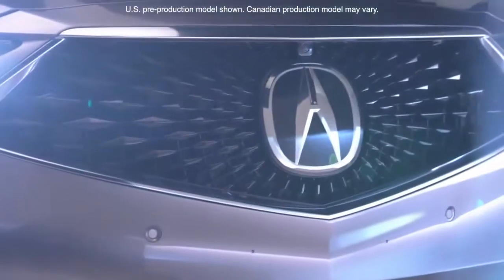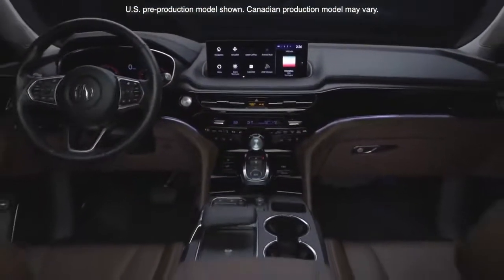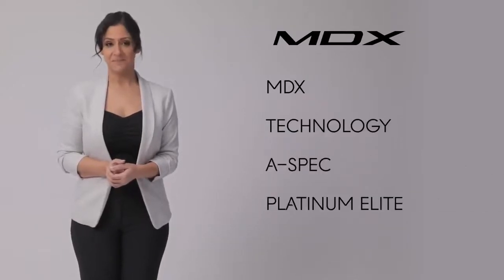This next-generation MDX is taking everything to the next level as the most premium, performance-focused, technologically sophisticated SUV in Acura history. MDX is available in four trims: MDX trim, Tech trim, A-SPEC trim, and Platinum Elite trim.